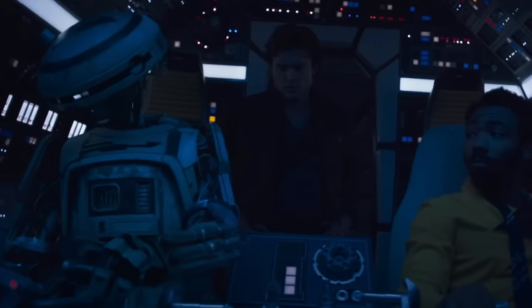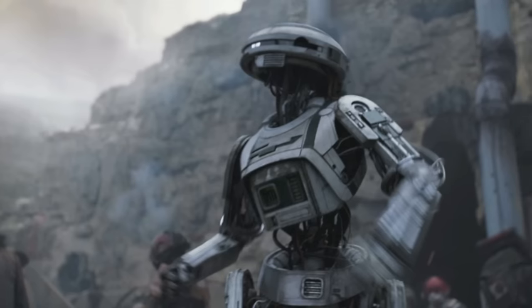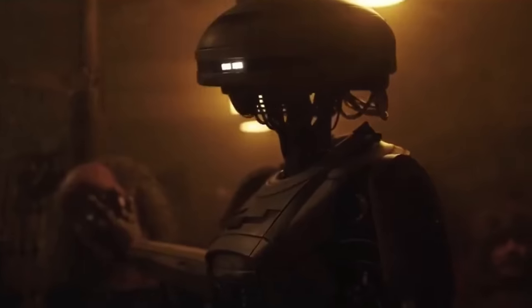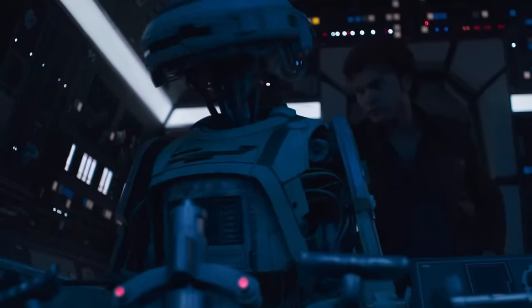Partnering up with Lando Calrissian, she wasn't just his co-pilot — she was the ace up his sleeve, thanks to her top-notch navigational know-how. Despite having bits of protocol droid in her, L3 kept her cool. She was down-to-earth and likeable, unless you were the type to mistreat droids. She was her own droid, through and through.